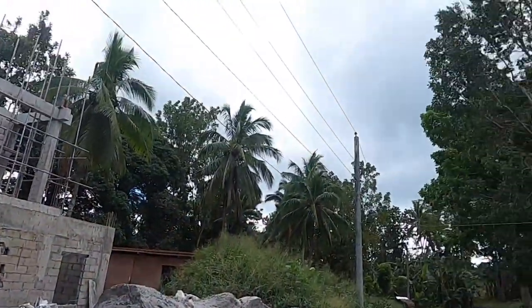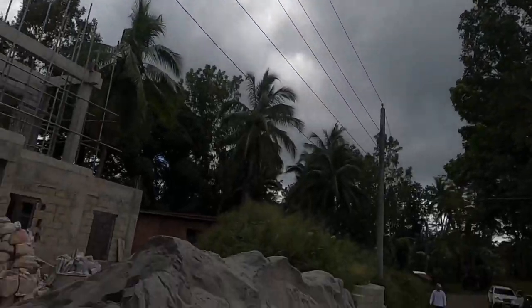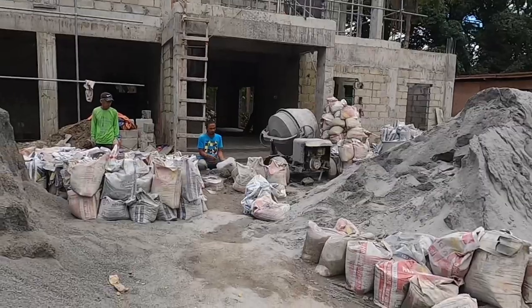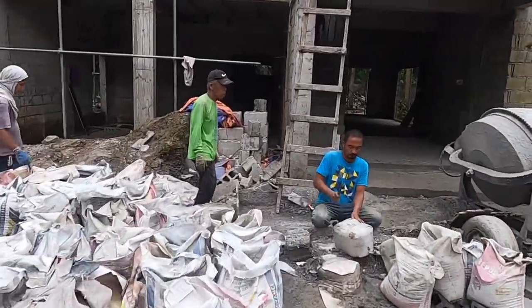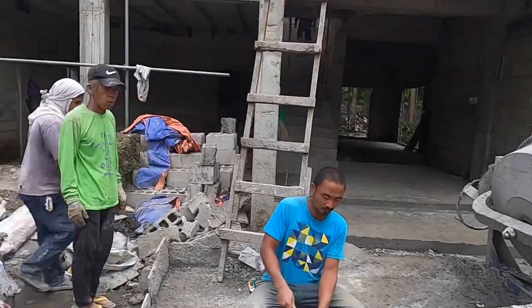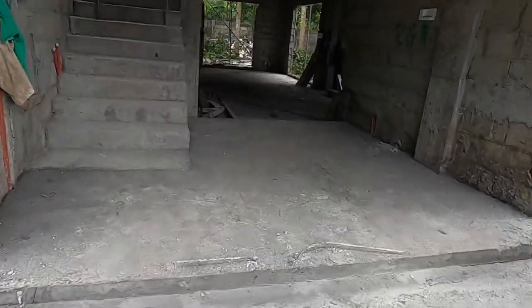We just did a quick weather check and less than a half hour since I did the intro, clouds are rolling in and you can see that the weather's coming. Let's check to see what our progress looks like all together. You can see the front room here.